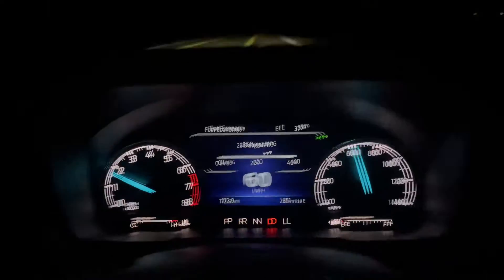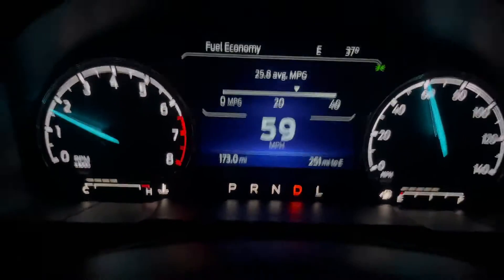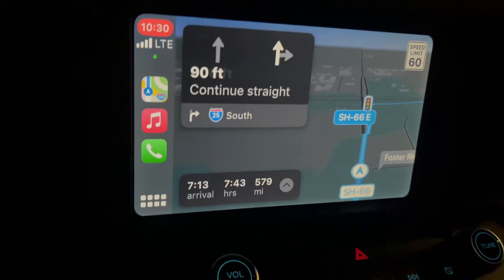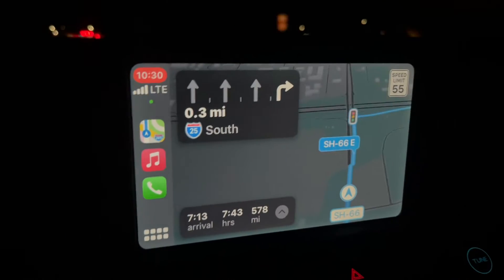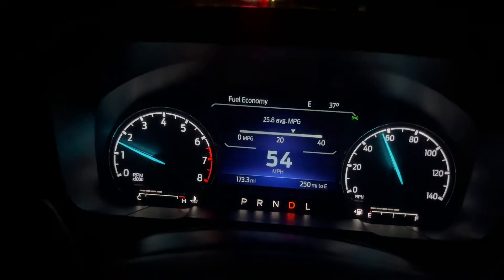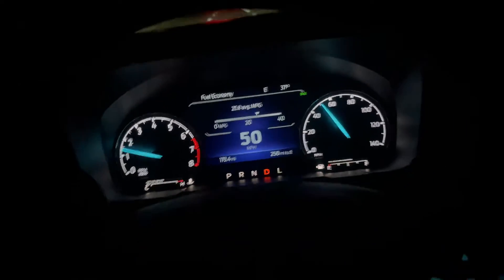We only have 175 miles — we put all these miles on today driving around town. We're gonna be going back to my house in Kansas, so we're looking at a little less than 600 miles. I'm gonna test my gas mileage.